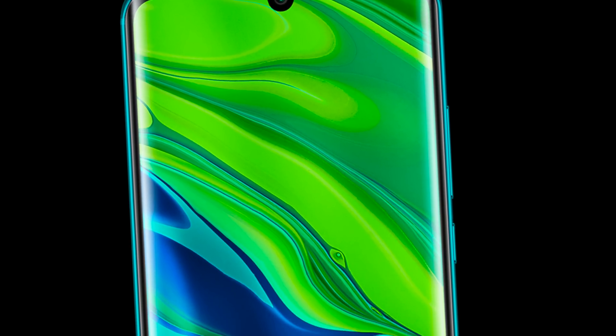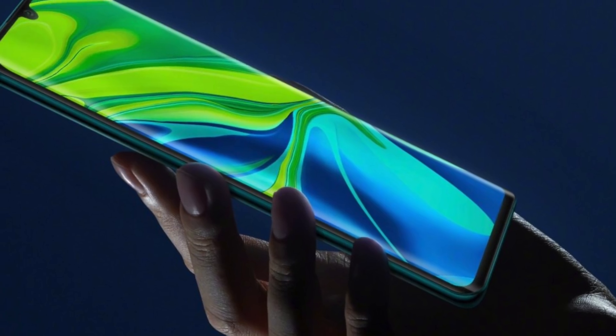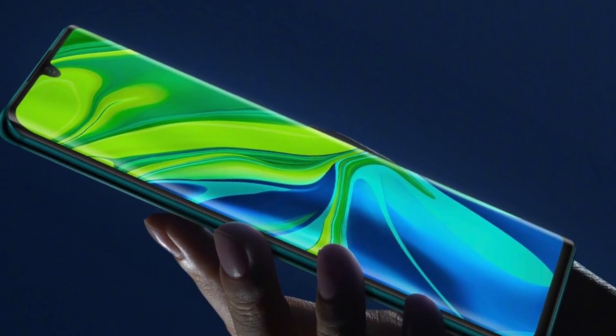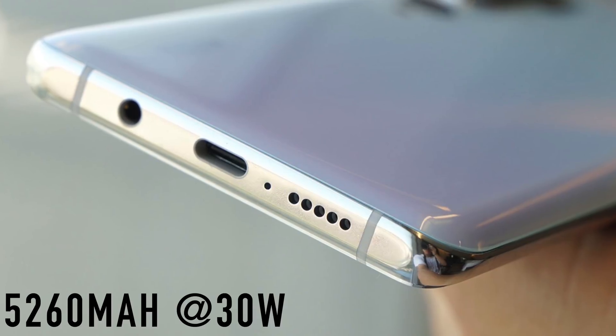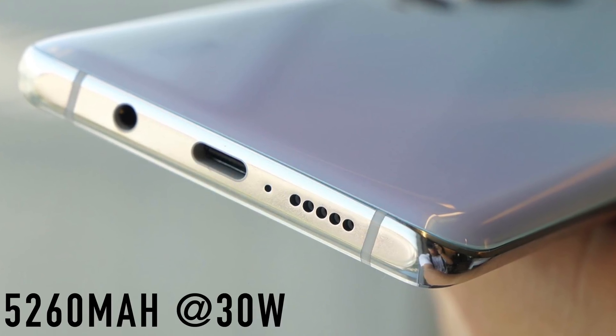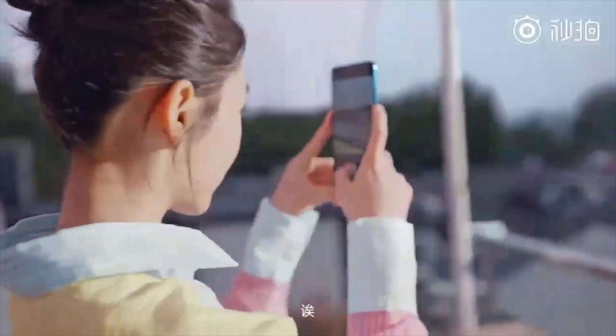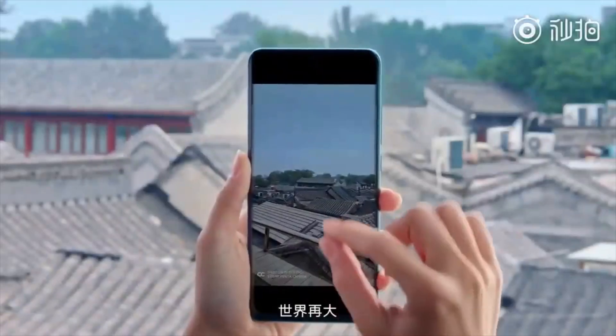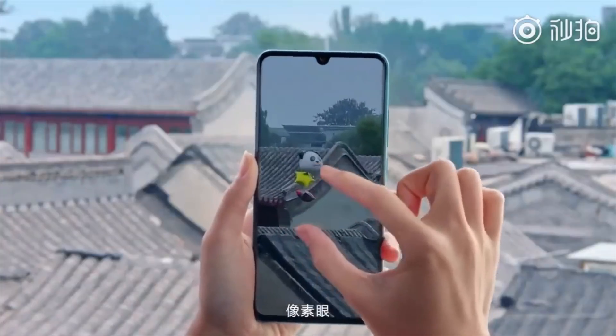It's got a 6.4 inch curved display that looks very much like a Huawei P30 Pro from the front, with a U-shaped notch. It's a thick device because it has a 5260 milliamp-hour battery, which is amazing. With that big battery size you also get 30 watts of fast charging — it can charge up to 58% in just 30 minutes.